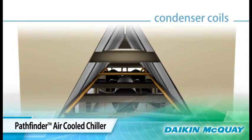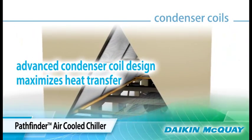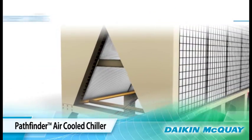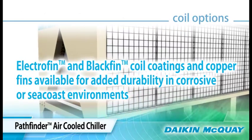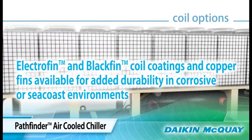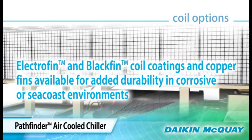The W shape of the condenser coil provides maximum heat transfer for efficiency, and the fins are slotted for even air distribution. Electrofin and blackfin coil coatings, as well as copper fins, are available for added durability in corrosive or seacoast environments.